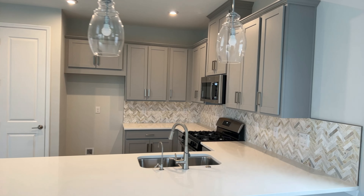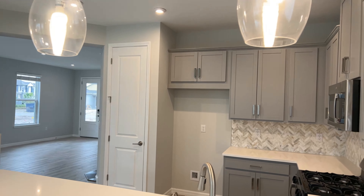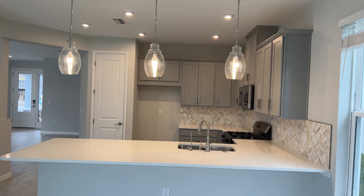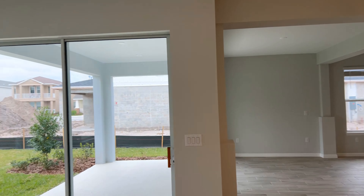Here's a good look at the kitchen. I like the gray cabinets and the white quartz. The backsplash kind of brings it all together.